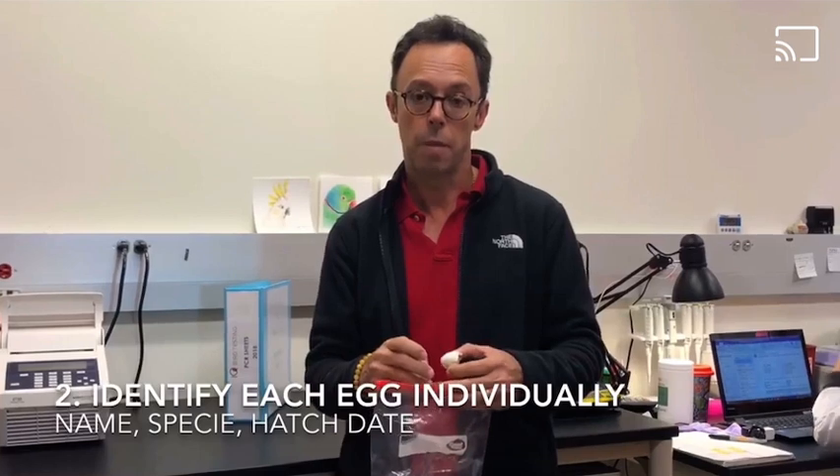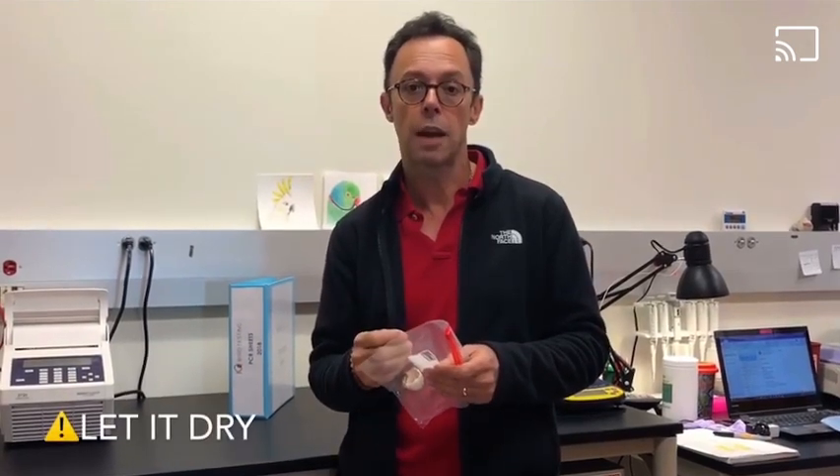You can send it either whole in a baggie, or you can crush it. If you crush it, make sure again that you let it air dry. If it's not dry, they will not be able to extract genetic material because there will be some contamination and possibly fungus and decomposition.